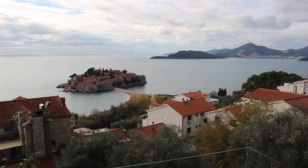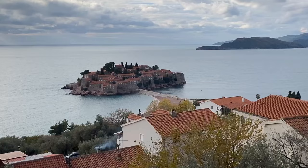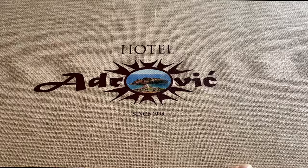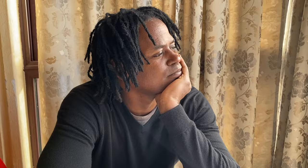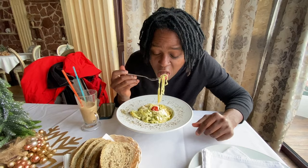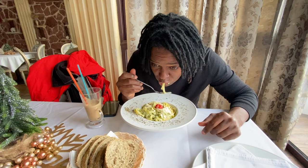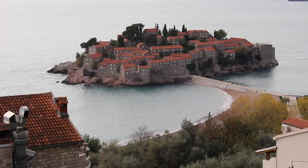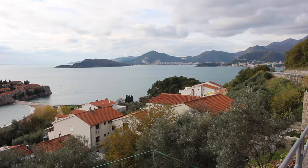While seeing Sveti Stefan from eye level is great, seeing it from above is even better. We highly recommend going to Hotel Adrovic for a great view and good food. We got a salmon with spinach pasta — the noodles are perfect, it's very creamy and cheesy with subtle hints of salmon. Really good. Plus the restaurant has a great view from its rooftop terrace as well.